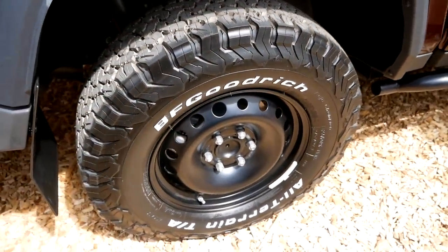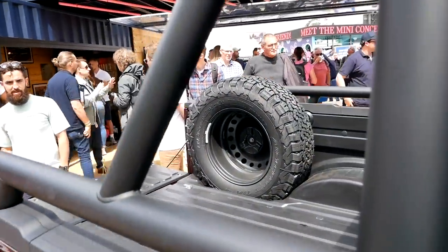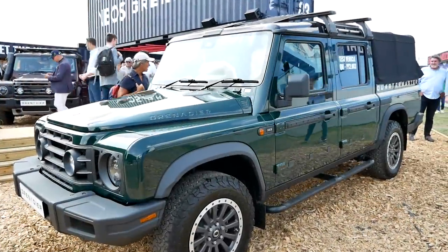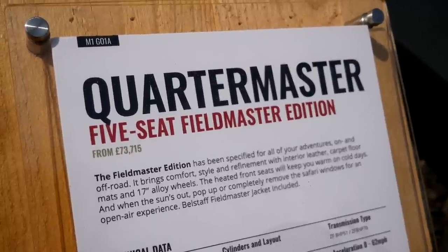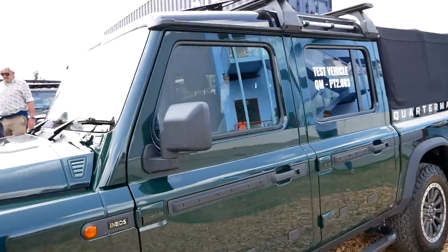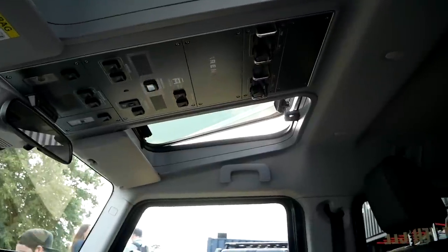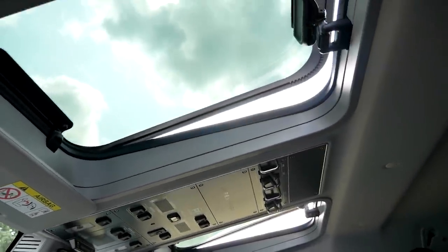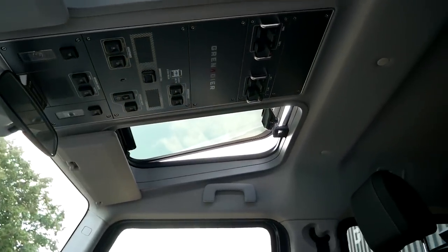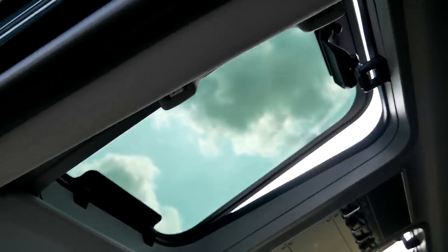For tires, these are all fitted with BFGoodrich KO2s — a nice set of all-terrains, a good multi-purpose tire on road and off. Just like the standard Grenadier, there are two different versions of this Quartermaster: the Quartermaster Fieldmaster and the Quartermaster Trialmaster. The one here is the Fieldmaster, which is a little more luxury-focused. One of the cool features is Safari windows in your roof above the driver and passenger — and those are fully removable. You can actually remove that glass and have a bit of an open-air experience. Not quite a Jeep Wrangler, but still a pretty cool feature.